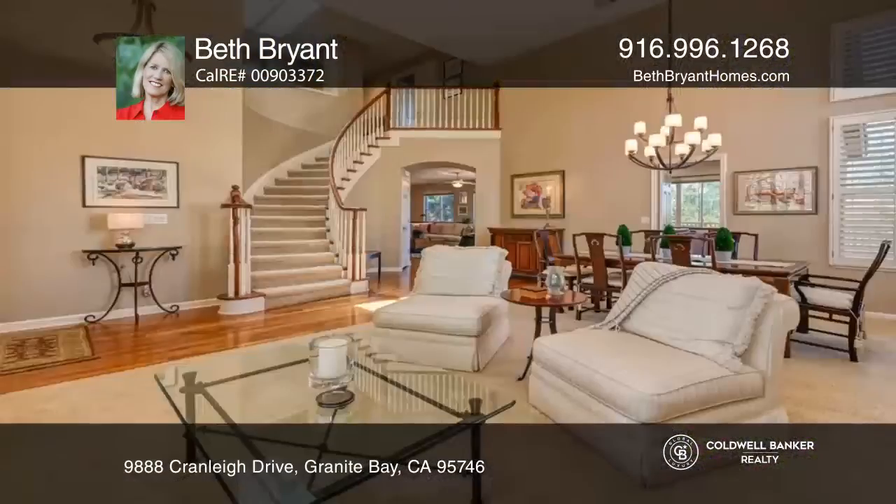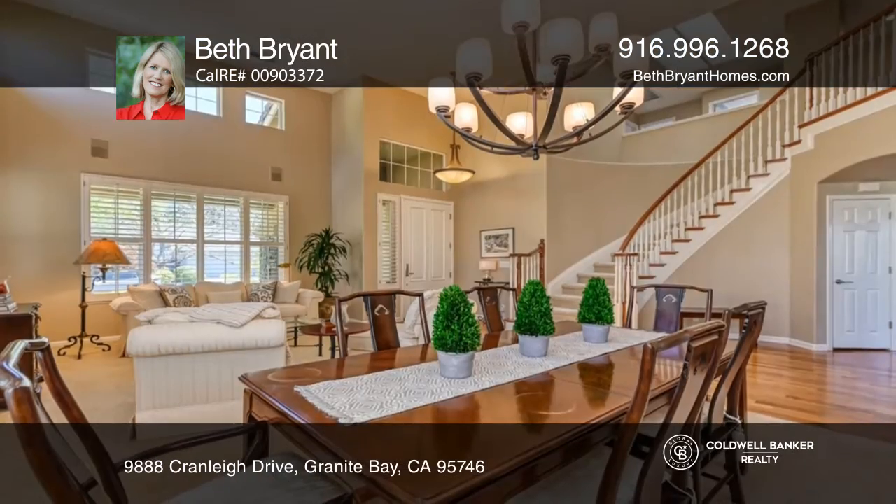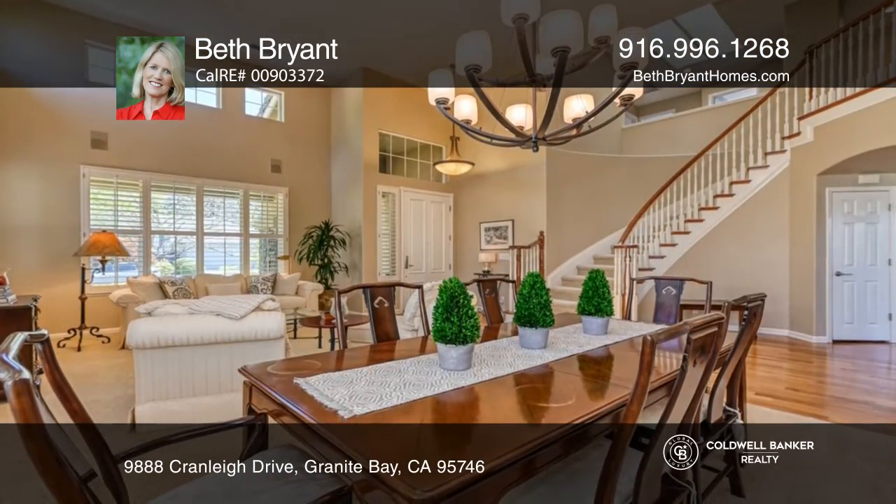Don't miss this incredible Granite Bay home. From the welcoming front pathway to the timeless interior and incredible backyard oasis, this home has it all.